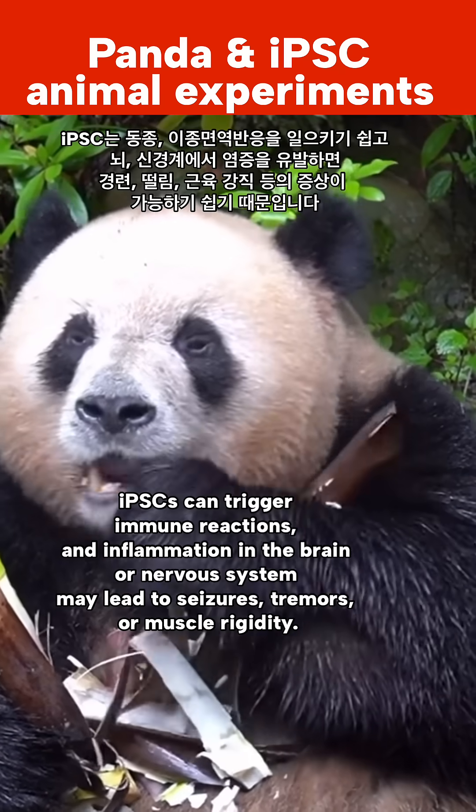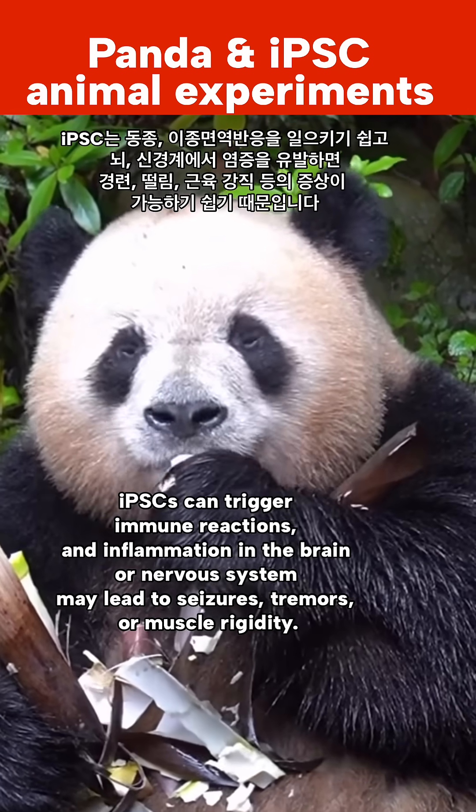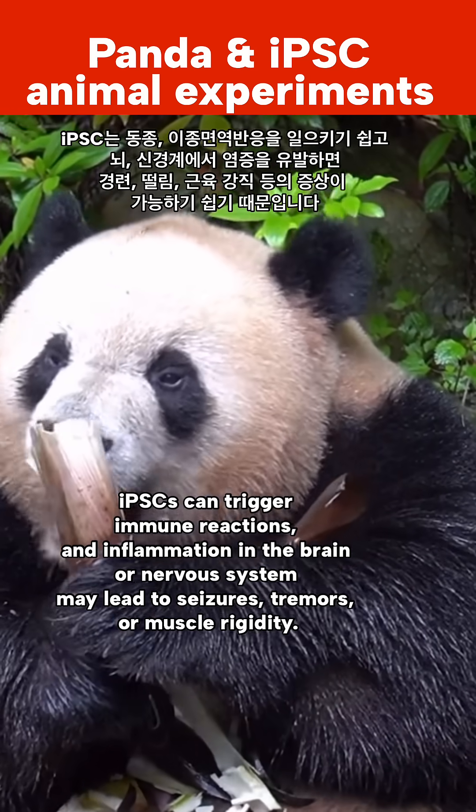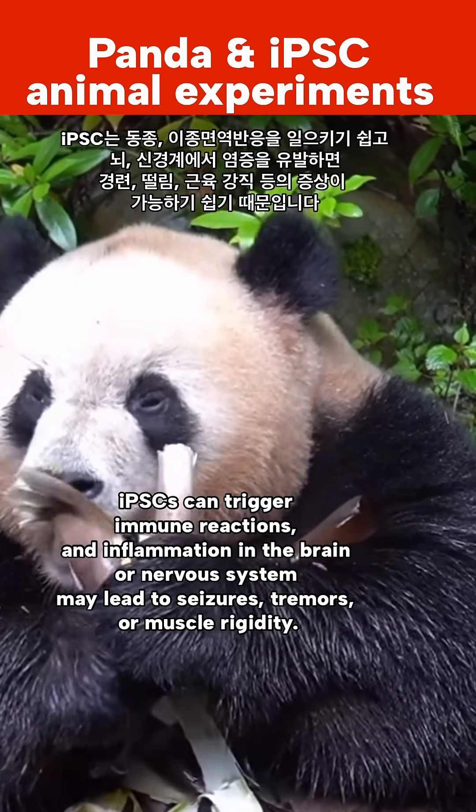IPSC cells can trigger immune reactions, and inflammation in the brain or nervous system may lead to seizures, tremors, or muscle rigidity, potentially contributing to the observed neck and muscle abnormalities.